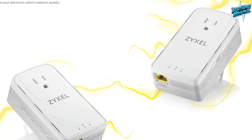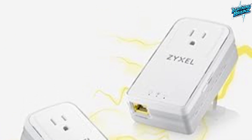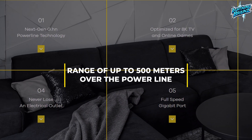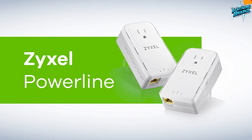The pass-through design retains an extra power outlet, and the gigabit ethernet port supports blazing speeds, making it perfect for smart TVs. With a standby mode to reduce power consumption and a range of up to 500 meters over the power line, the PLA6456 is a versatile and efficient Powerline network solution.